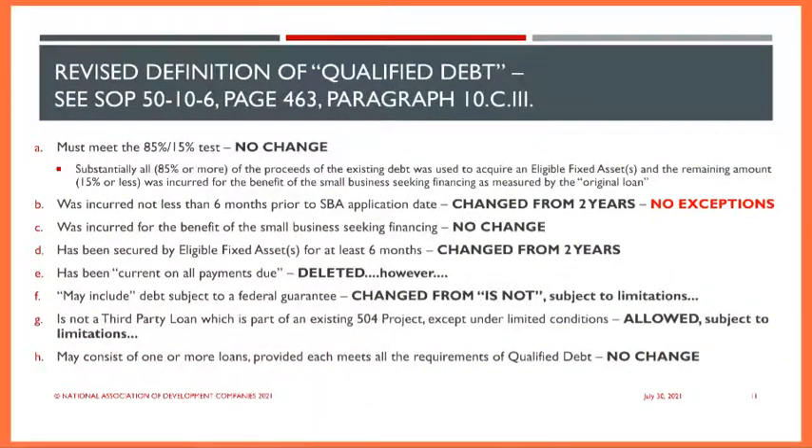Qualified debt is a key provision to using the SBA 504 Refinance Program. A qualified debt has to have been used at least 85% for fixed assets — we have to document that the original loan was used 85% for real estate or equipment-related costs, with the other 15% flexible in terms of use. One key change was shortening the period from two years to six months for how long the qualified debt needs to have been outstanding, measured since the date of the last disbursement. Similarly, the requirement that the debt be secured by eligible fixed assets has also been shortened from two years to six months.